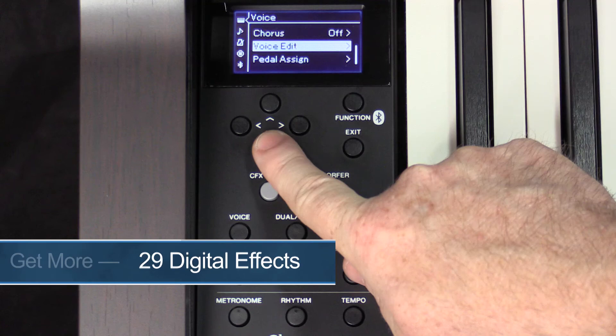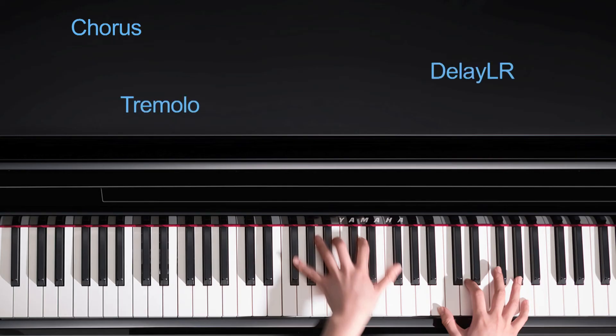Using digital effects like reverb and chorus is commonly used to enhance the sound of an instrument — a standard practice of any music producer. So when you move up to the CLP 635 and the models above, Yamaha also steps up the effect library from four settings to an amazing library of 29 effects, including chorus, flanger, echo, delay, and many more.